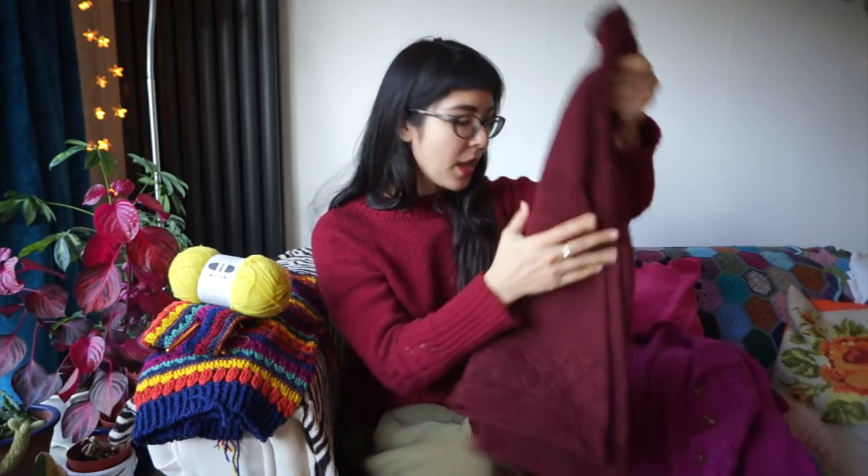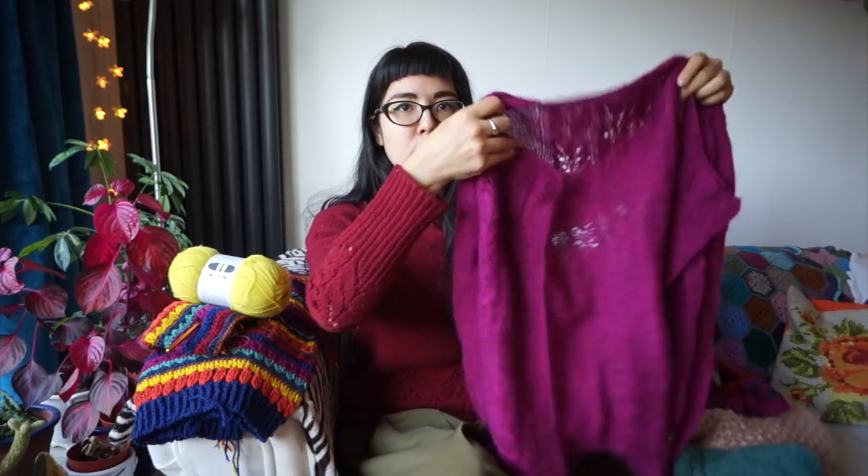When it came to the burgundy Porto yarn, it sat in my yarn stash for maybe seven months before I knit it up — not too bad. But when it came to the Copenhagen yarn, it was in my yarn stash for a good five and a half years. Five and a half years of knowing I should knit it up, not doing it, thinking about it, and feeling like I'd wasted mental energy on it, as well as storage space.